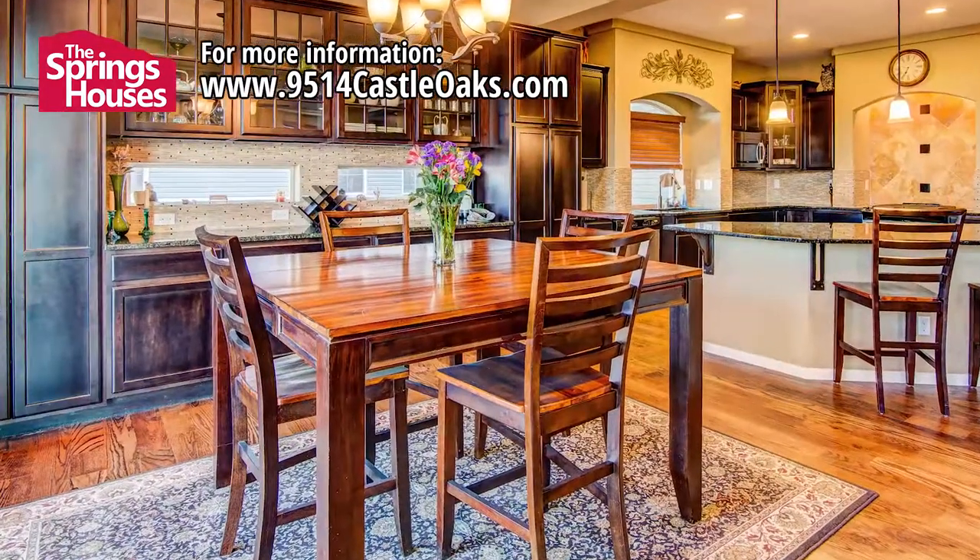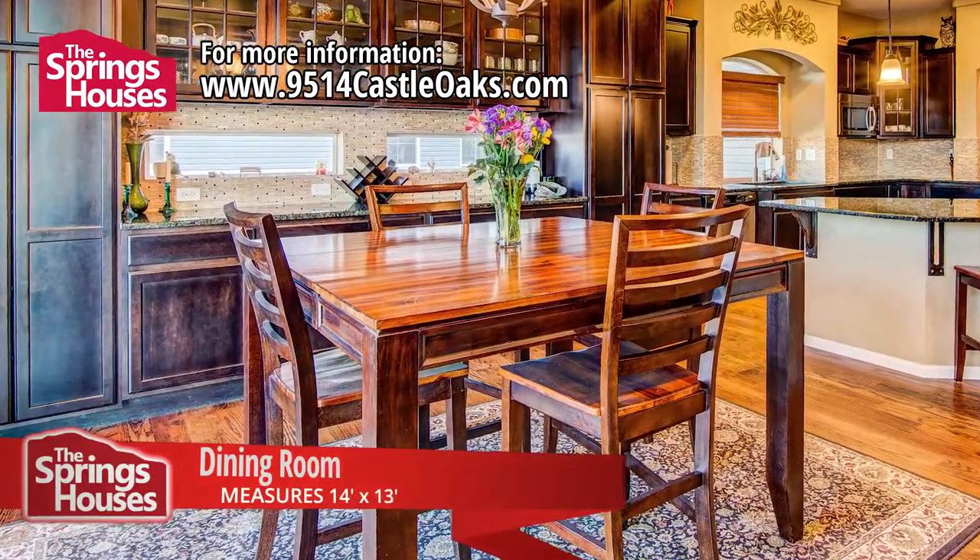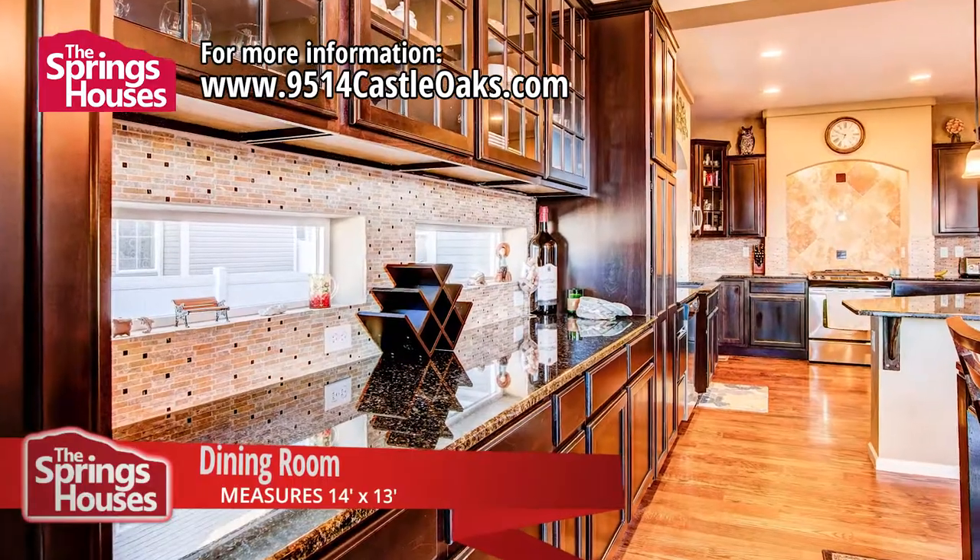Just off the great room is the dining room. Again, we see wonderful upgrades here with floor-to-ceiling built-in cabinets and a granite serving counter.